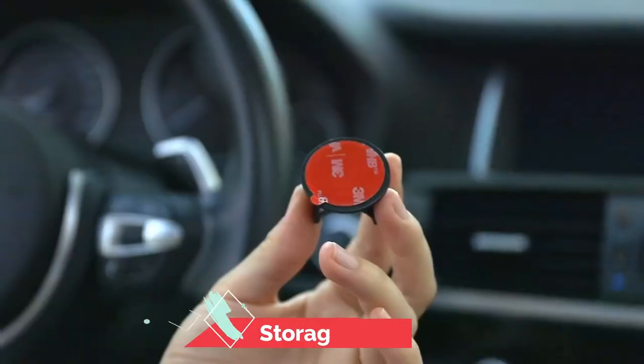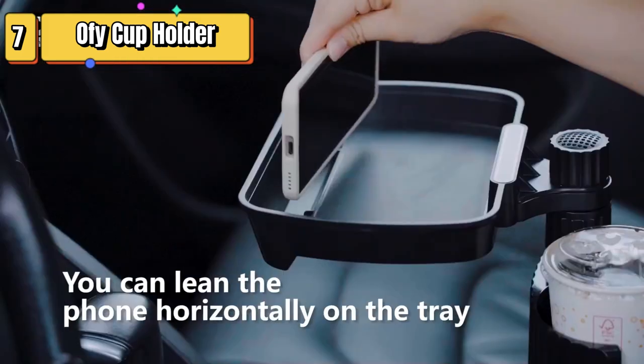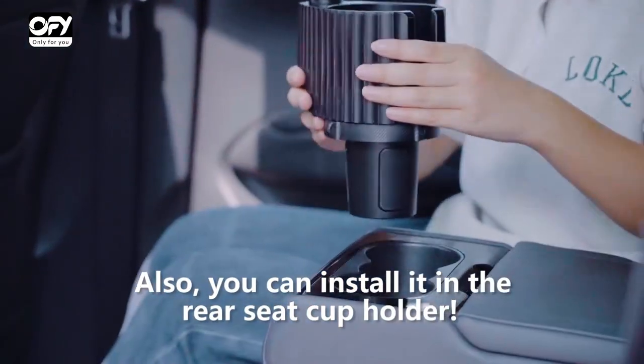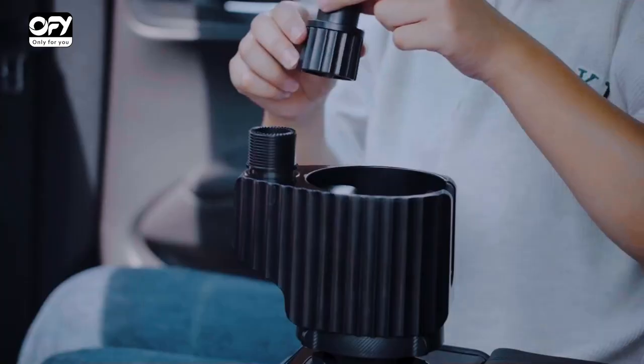Top 7 is a car accessory that expands and stabilizes your cup holder. It has an adjustable base and provides extra storage space. It is compatible with popular drinkware brands and is useful for road trips and everyday use.